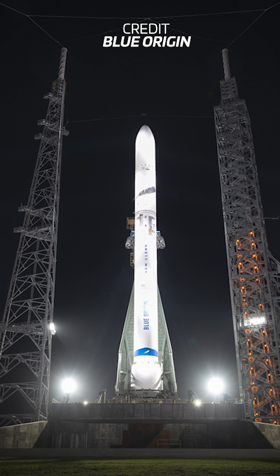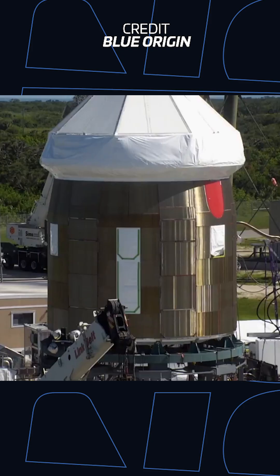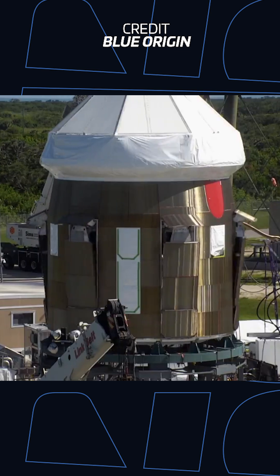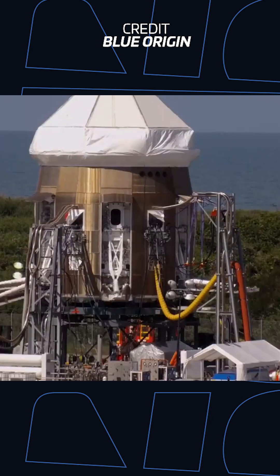These two separate incidents came as the company is gearing up for the debut of its New Glenn rocket. While none of this hardware will be involved in that mission, it's very likely that Blue will try to make sure that none of these issues arise on that hardware while preparations are ongoing.